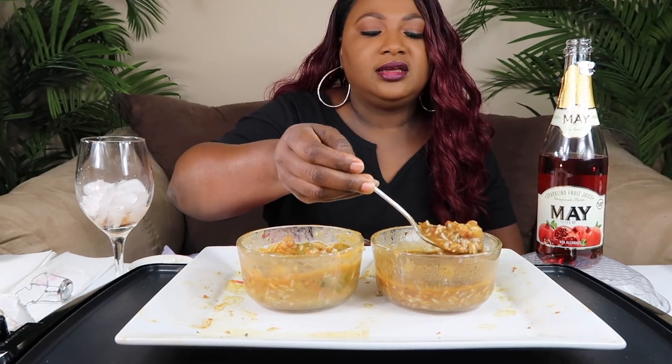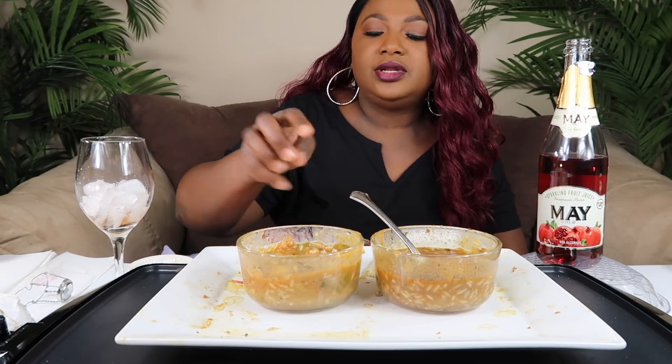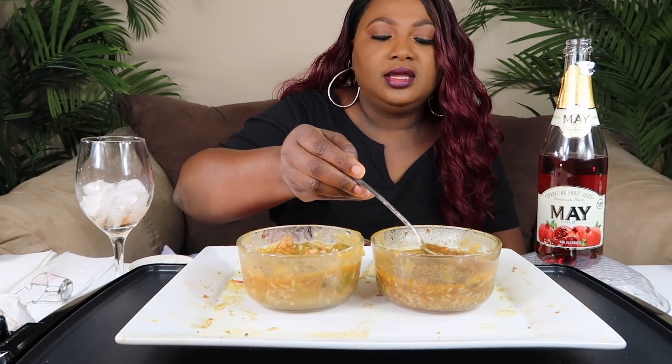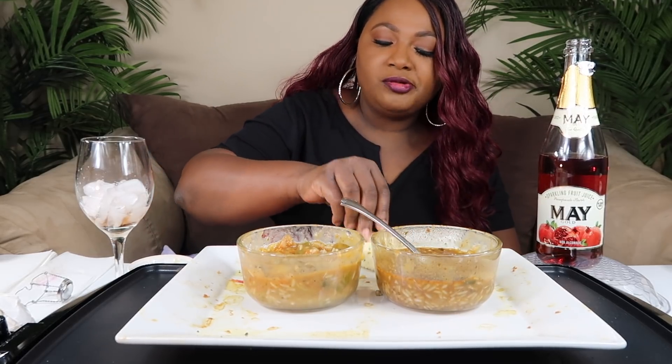I'll finish this up off camera. As far as the gumbo, I like this one. The other one feels like they opened a packet and added water and put all the vegetables in. This one I feel like they made a really good soup base but didn't put enough stuff in. So that's that. Thank you guys for joining me on this quick little gumbo Cajun crawfish mukbang.